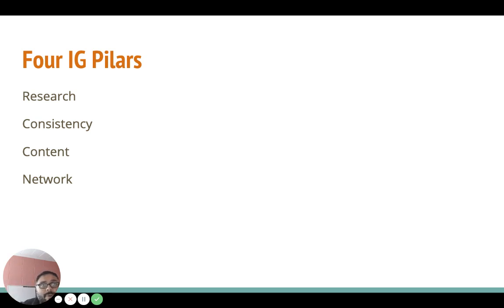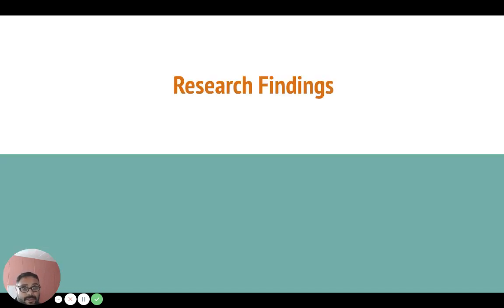The fourth pillar is the network — the accounts that interact with you, or the people you partner with for shout outs or promos. The network is important because it shows trust, that other accounts are engaging with you, and it helps you cross promote across their audiences. Sometimes there's audience crossover — if they're not already following you, they find out about you through that other audience and you get new followers if they're in the same niche.